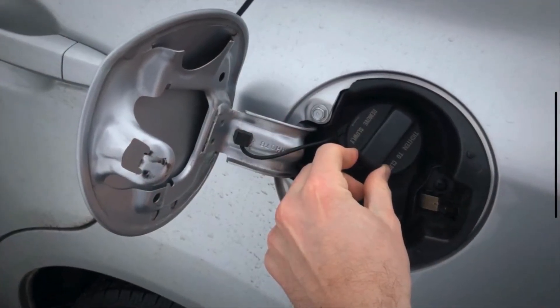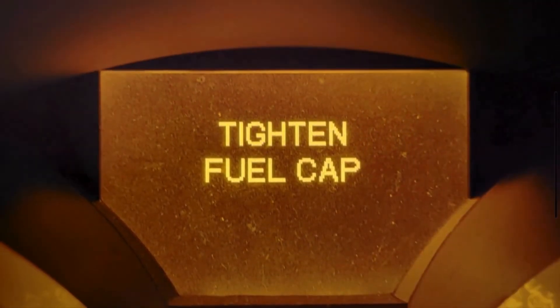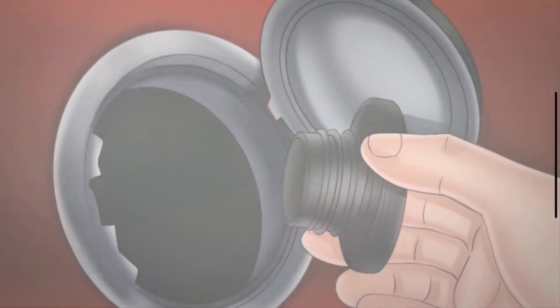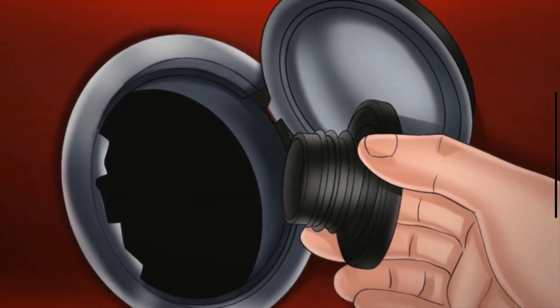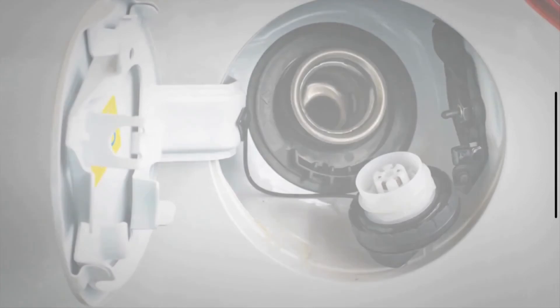To prevent the check fuel cap light from coming on, always make sure to tighten the fuel cap until you hear a click after refueling. Regularly inspect the fuel cap for any signs of wear and tear. And consider replacing your fuel cap every few years as part of routine maintenance.